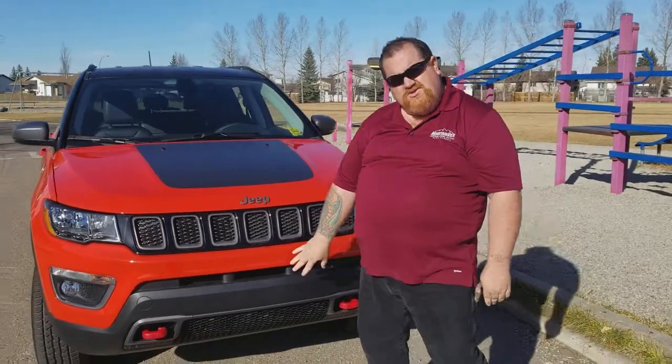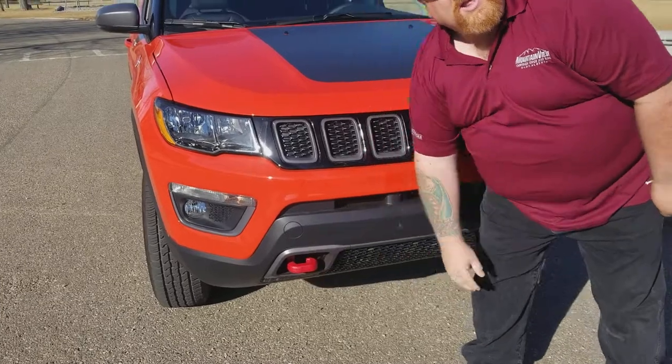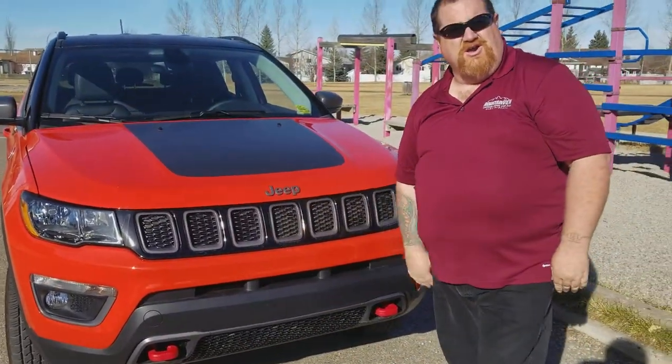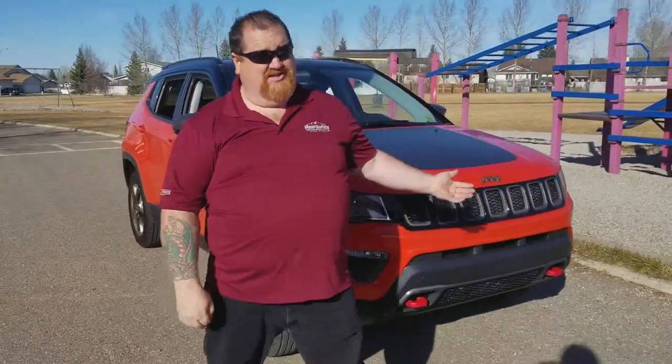As we move around here, you'll notice this one has the red tow hooks in the front. That means this is a Trailhawk. It's trail rated. The Compass is such a phenomenal vehicle. Look at this color, like wow.